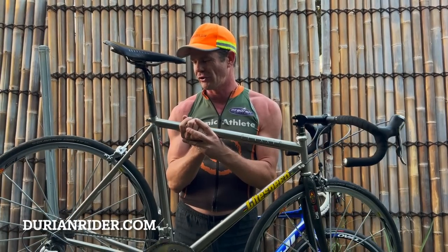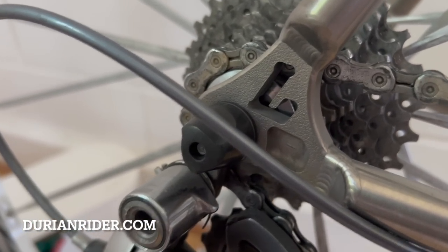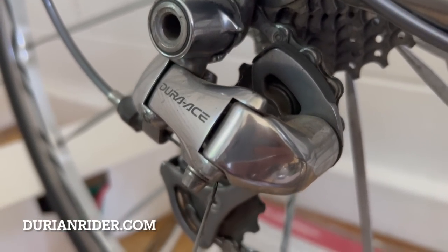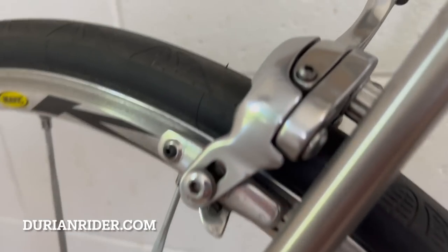Beautiful bike — absolute stunner. 55.5 top tube, my size, the brushed polished finish, just like I wanted. I absolutely couldn't believe it — 800 bucks. My partner asked: "How come in the nearly four years we've been together, I've never heard you say you want that bike?" I told her: "Because when you're asleep and I'm browsing the Bike Point websites, that's what I'm looking at." Clearly.